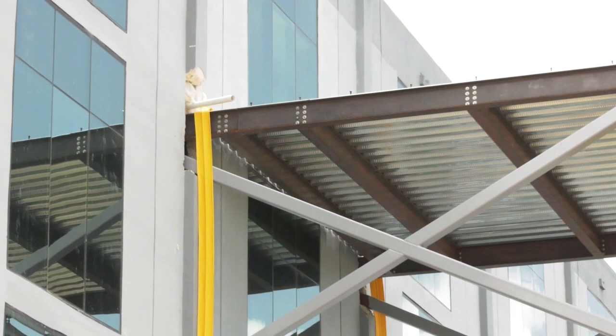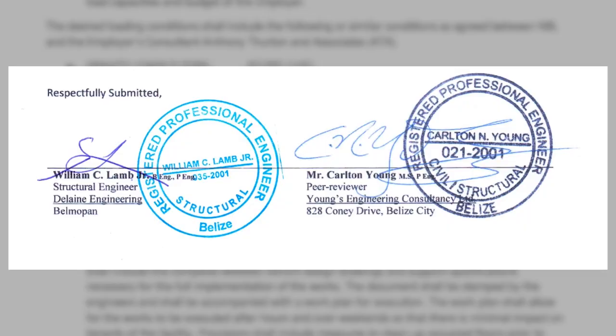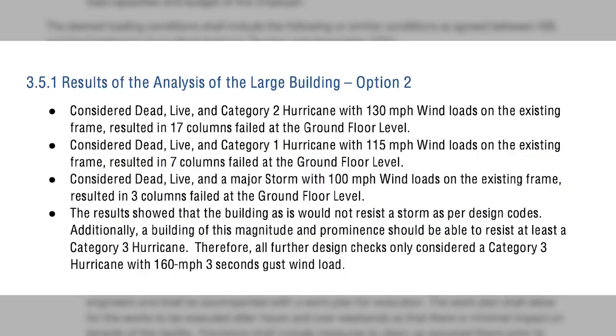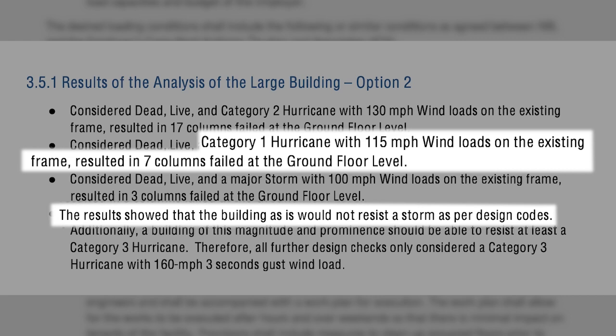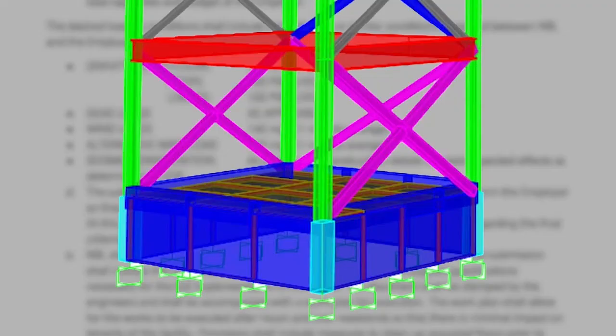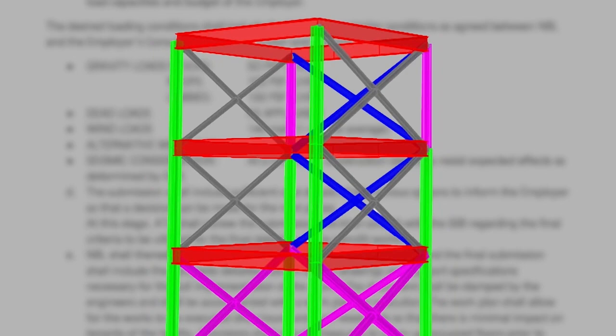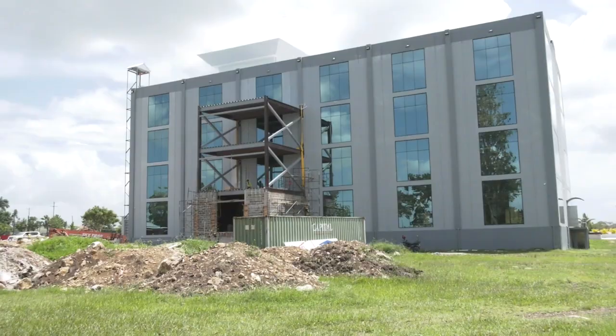Here's an engineer's review obtained via a Freedom of Information request, peer-reviewed by two engineers, William Lamb and Carlton Young. Running a simulation for Category 1 winds, they found multiple column failure with even 115-mile-an-hour winds. The conclusion was grim — the results showed that the building as is would not resist a storm as per design codes. And this was their solution: a frame, something like a spine, built onto the back of the building to give it what the engineers call lateral stability in the event of a storm or hurricane. That's how it looks on paper — and this is how it looks on the ground, like some strange add-on. Inside, large cross-members are hidden underneath new drywall sheets: a Frankenstein creation, if ever there was one.